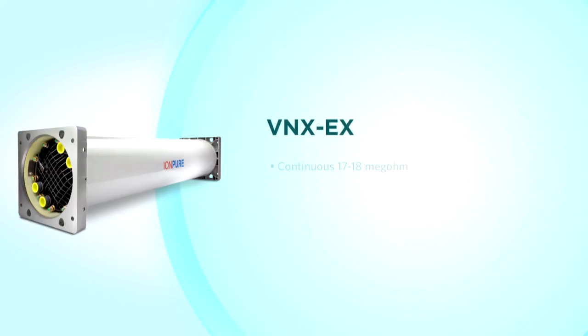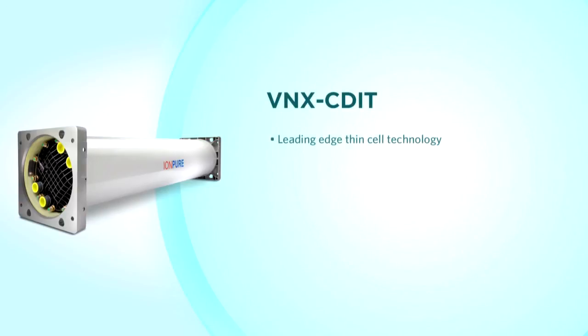VNXEX modules are used for continuous 17 to 18 megaohm performance and 99.9% sodium removal. Designed for the demands of semiconductor makeup water systems, 99-plus percent removal of boron puts the VNXEX in a class of its own. VNXCDIT modules are the leading edge in EDI design, handling the most challenging EDI feedwater with 4 ppm of hardness and up to 100 microsiemen conductivity — designed for single pass RO polishing in applications that previously required a second pass RO.